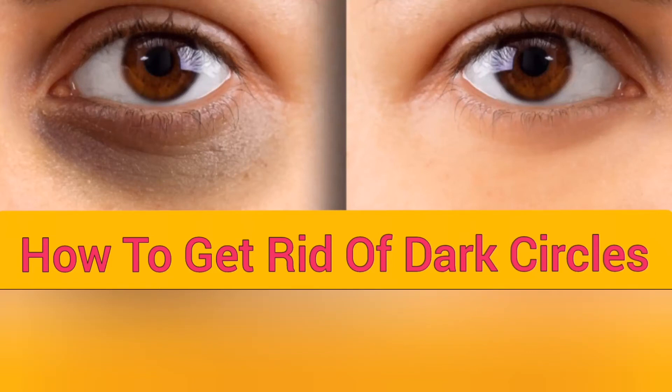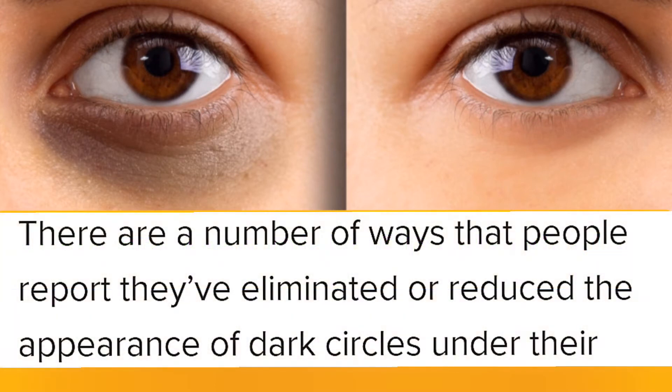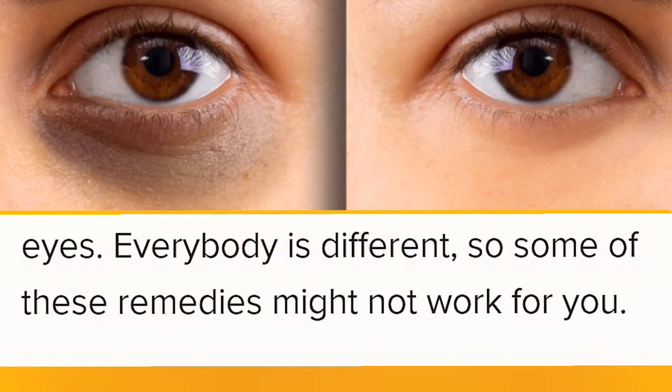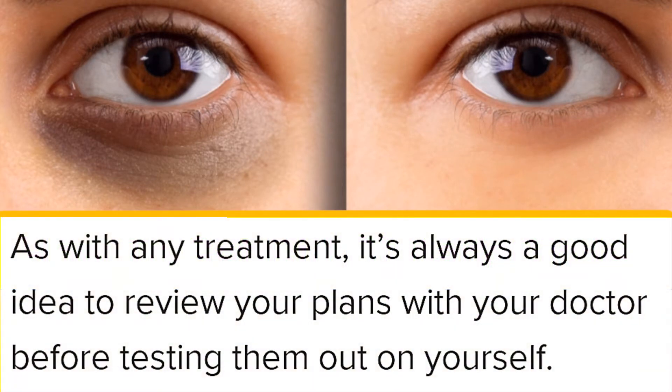Today we are going to share how to get rid of dark circles. There are a number of ways that people report they have eliminated or reduced the appearance of dark circles under their eyes. Everybody is different, so some of these remedies might not work for you. As with any treatment, it's always a good idea to review your plans with your doctor before testing them out on yourself.